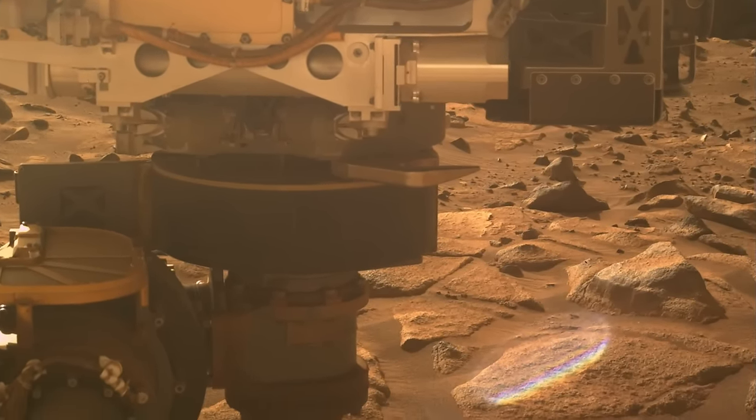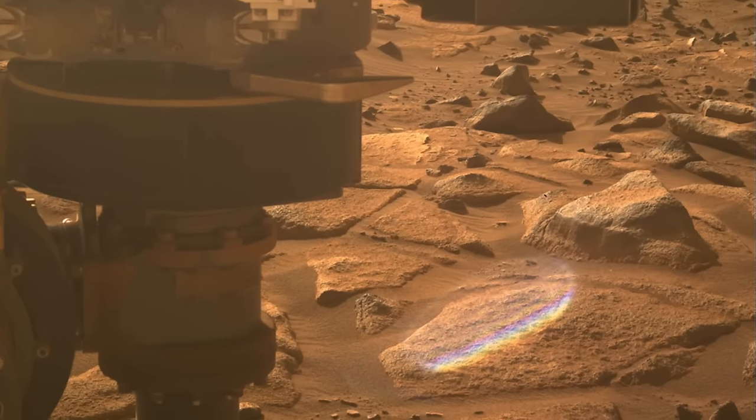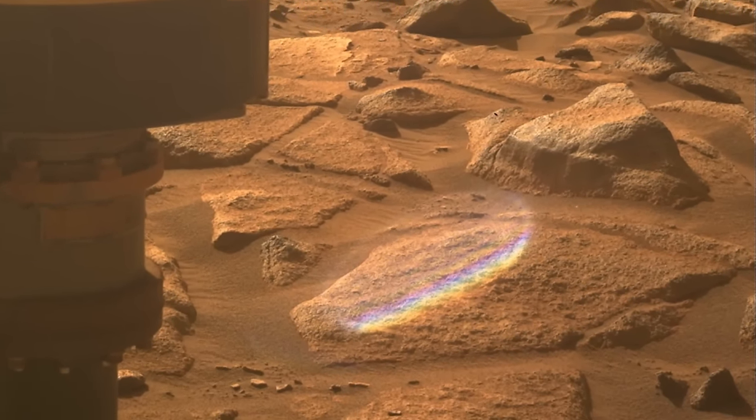And on a planet that hasn't seen rain for billions of years, this is the next best thing.